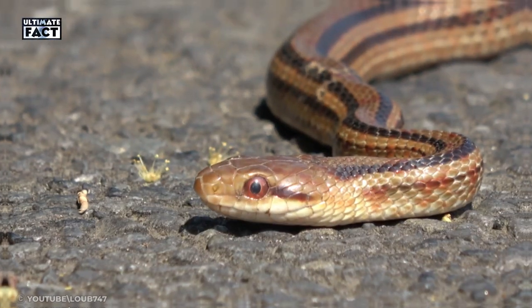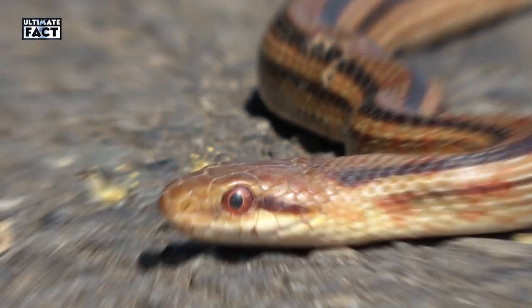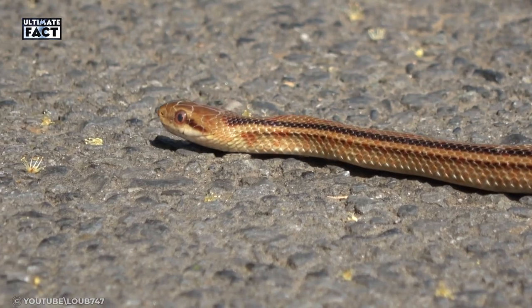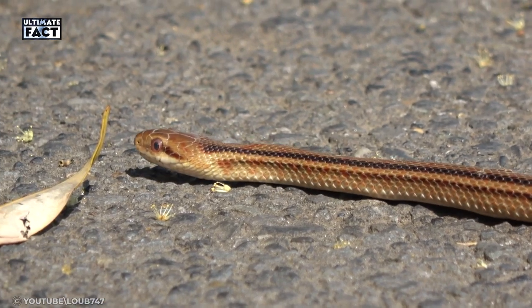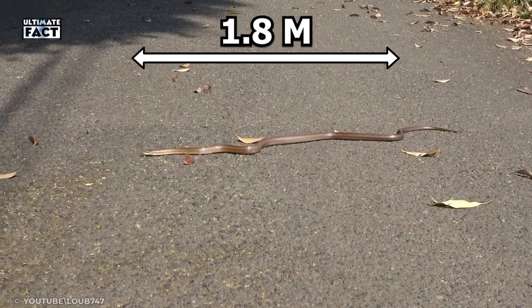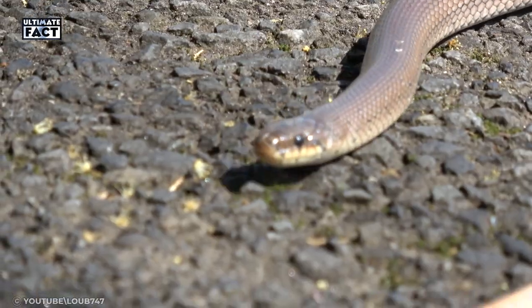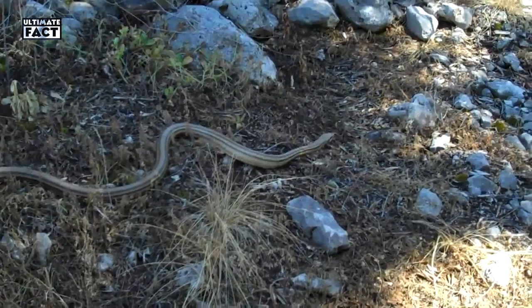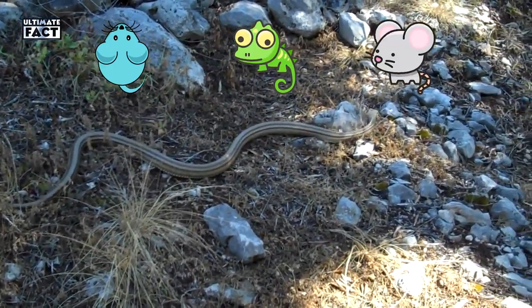Four Lined Snake. They are the largest non-venomous and completely harmless species of rat snakes in Europe. They are named after four dark stripes on their yellowish-brown body. The adult snake reaches up to a length of 1.8 meters. This dangerous-looking but harmless snake is present in Italy, Slovenia, and Greece. They feed on mice, lizards, and rats.